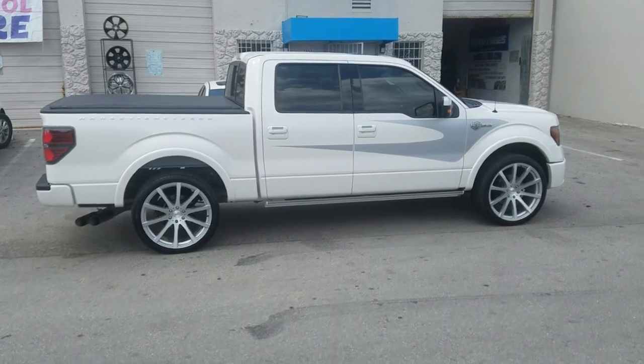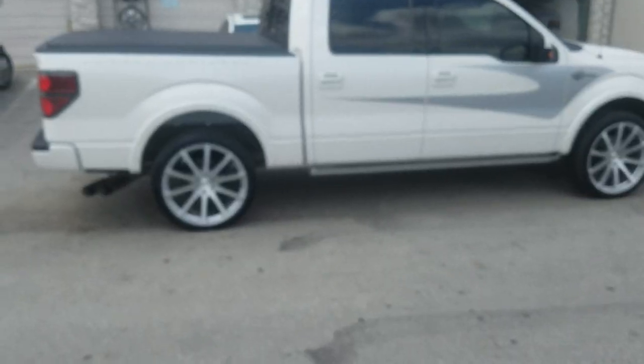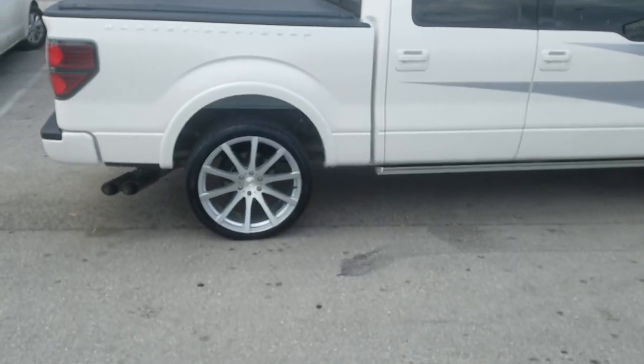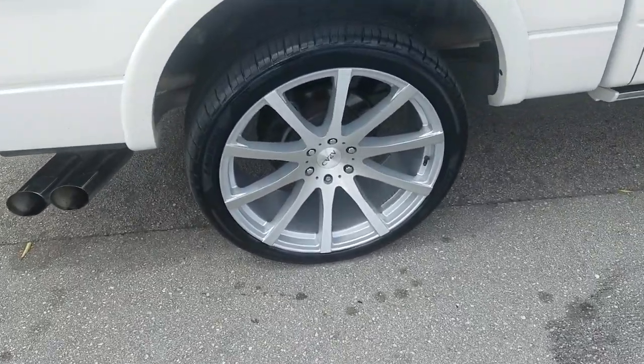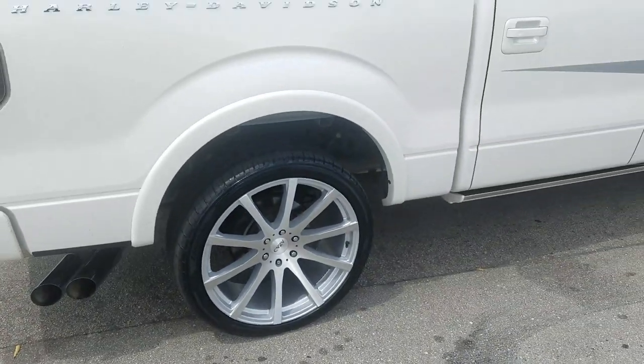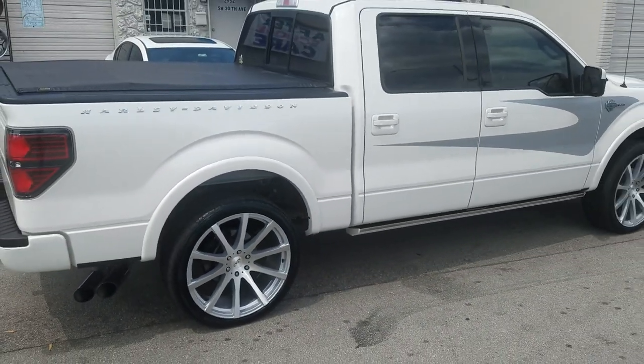You can find these wheels online at DovesandTires.com or call us at 877-544-8473. Again, this is the Zod AZ-1970. This is your boy KB from DovesandTiresTV signing off.